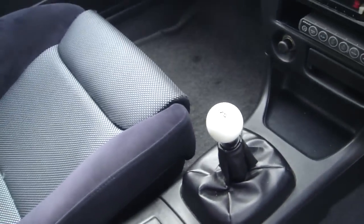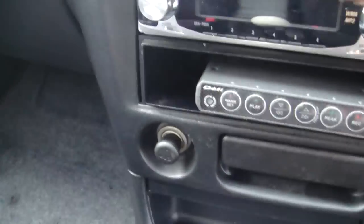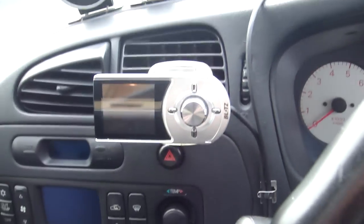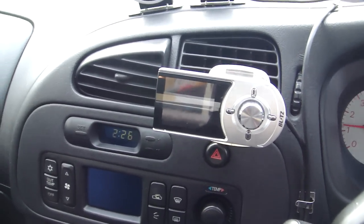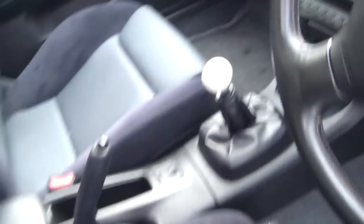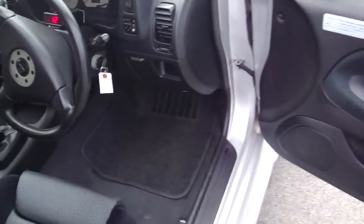Looking down here, you can see we have a nice Razor shift knob. You can also see the DEFI power controller for all of the units plugged in here. We also have a nice Blitz sequential turbo monitor — looks very cool. Very clean interior with a nice bit of gear. Definitely one of the cleanest EVO 5s that we've bought.